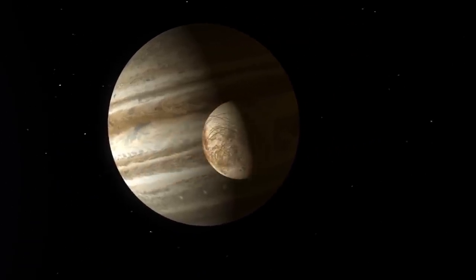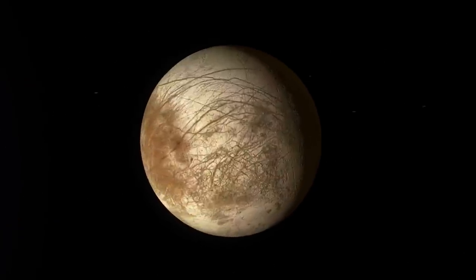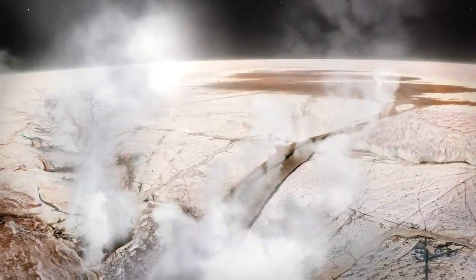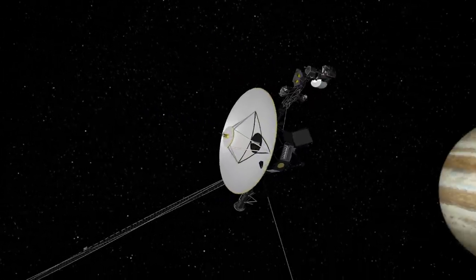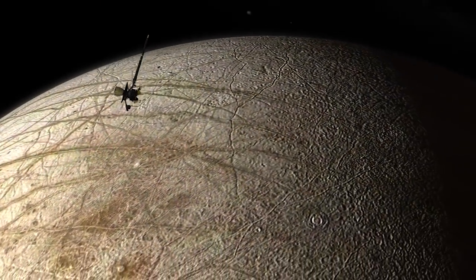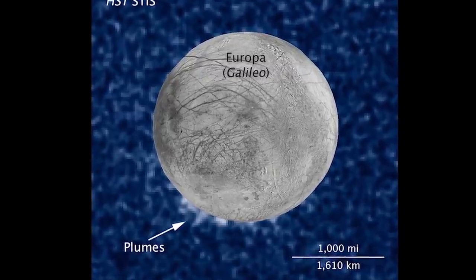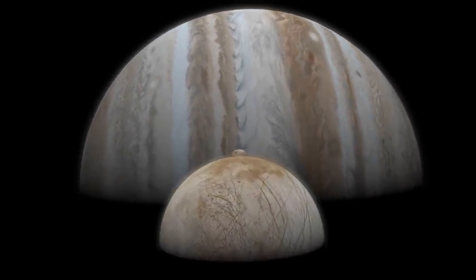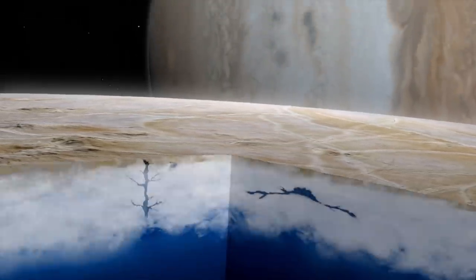Europa is one of the largest moons of Jupiter, and we believe it has a subsurface ocean tens to hundreds of kilometers thick, making it one of the best places to search for life in the solar system. Three space missions have provided evidence: Voyager in the late 1970s, the Galileo mission in the late 1990s, and most recently Hubble, which detected plume-like emission from hydrogen and oxygen. These plumes may be directly ejected through cracks in the surface, meaning the water vapor we see may be actual ocean water from the subsurface.